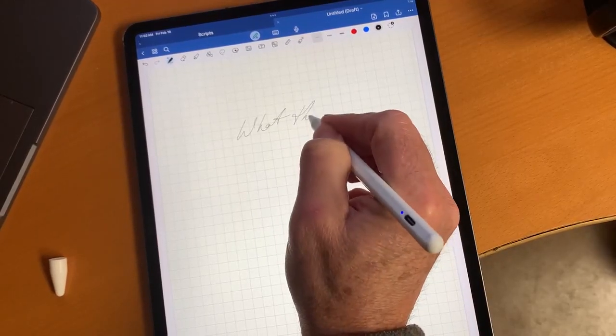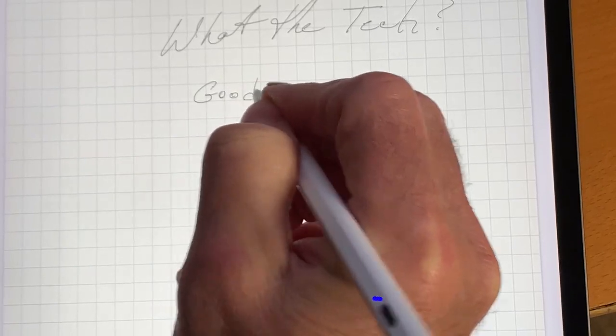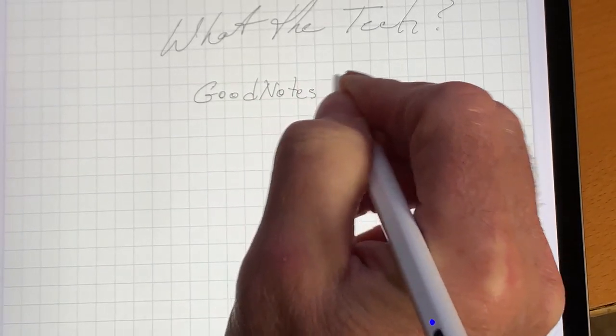GoodNotes is on version 6. It allows you to take notes on a keyboard or using your finger or stylus on a tablet or phone. But the extra features are amazing.